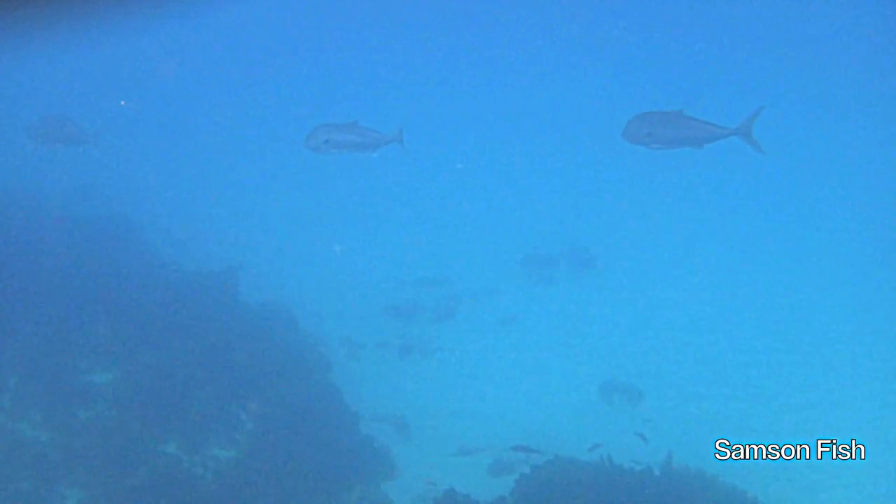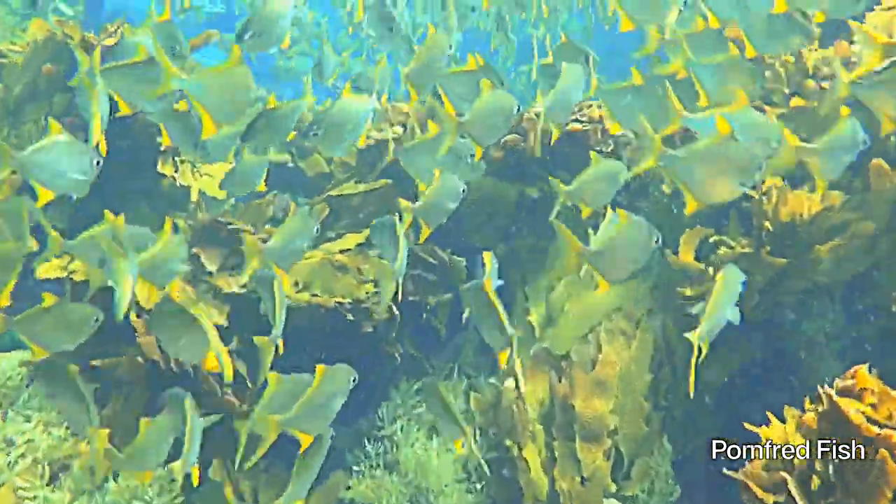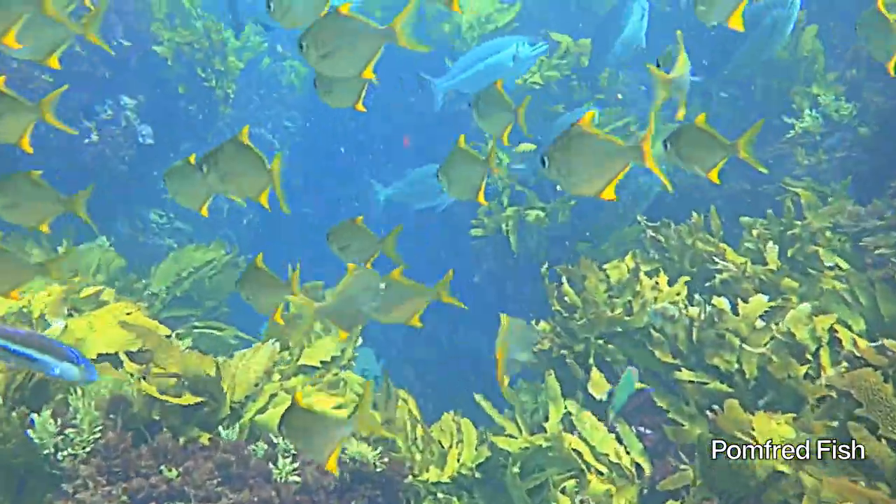Pelagic samson fish swim along the edge of the reef. Small fish form schools around caves — being in schools gives them better odds when faced with predators.